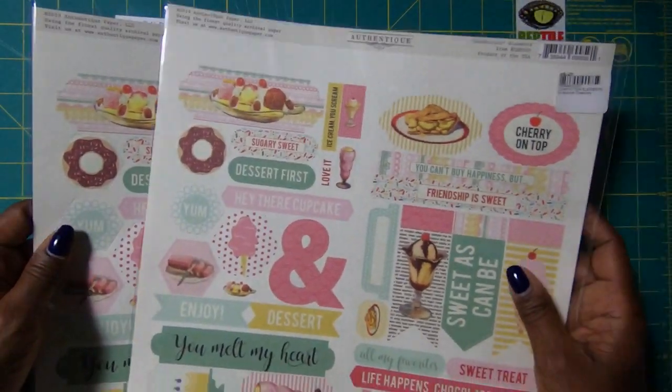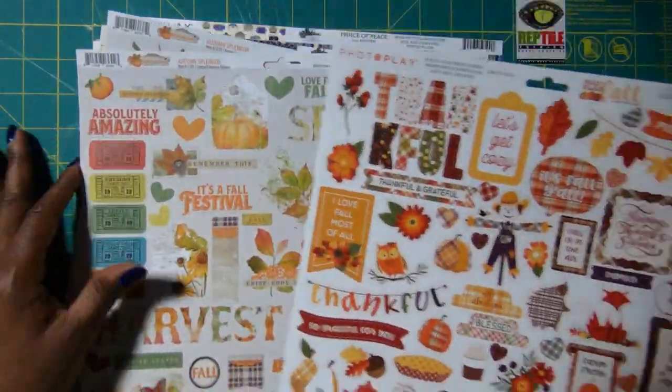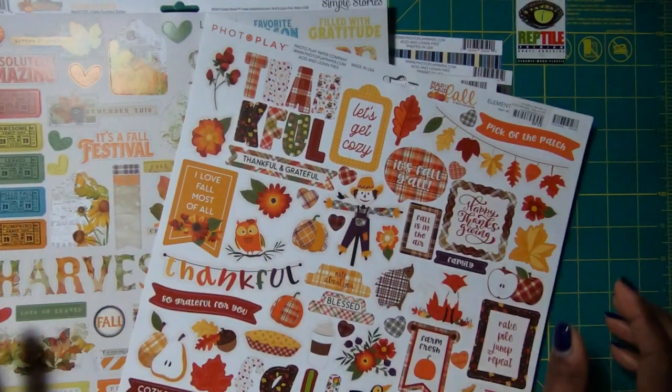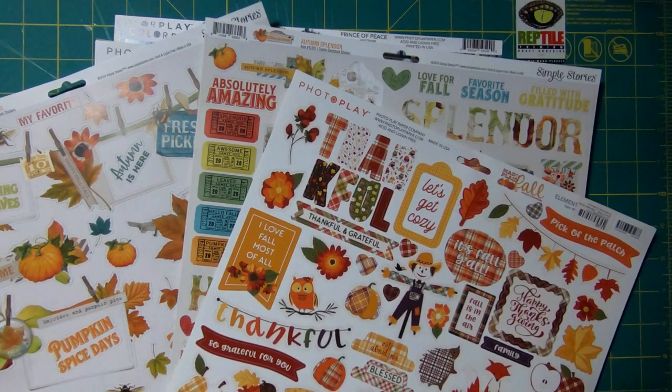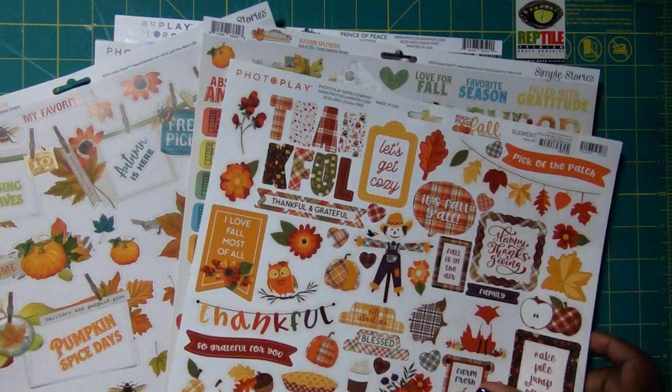Then I got some autumn themed stickers and I just love these because I love crafting for autumn just like I do my other holidays. You can see just how fabulous these are — it's a mixture of Photo Play and Simple Stories.